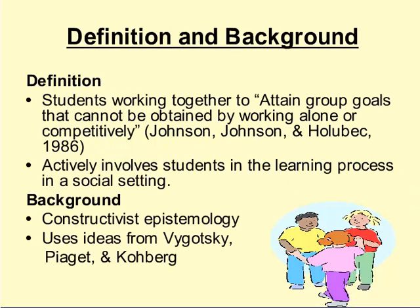Cooperative learning is when students work together to attain group goals that cannot be obtained by working alone or competitively. This learning methodology actively involves students in the learning process in a social setting. It's based on a constructivist epistemology and uses ideas gained from Vygotsky, Piaget, and Koberik.